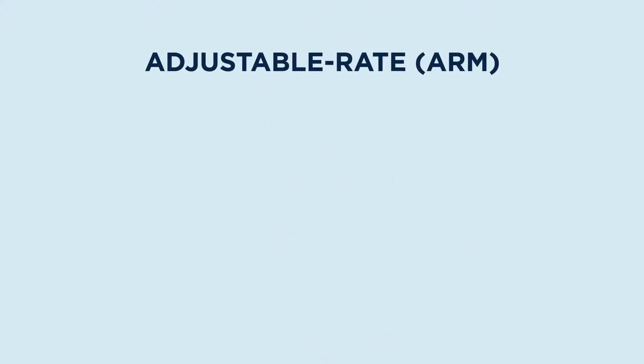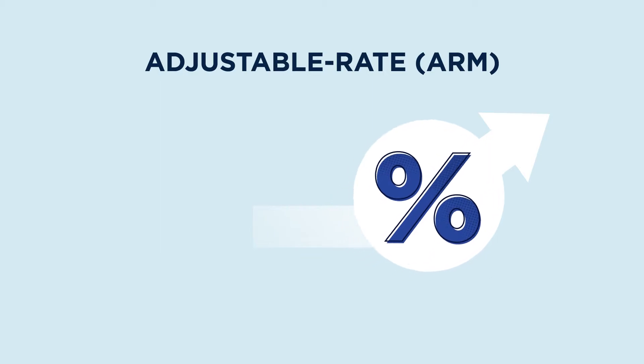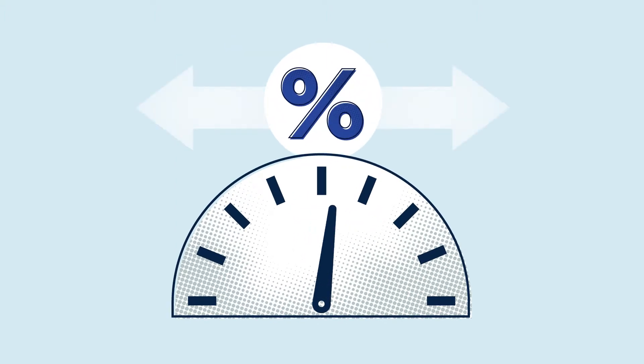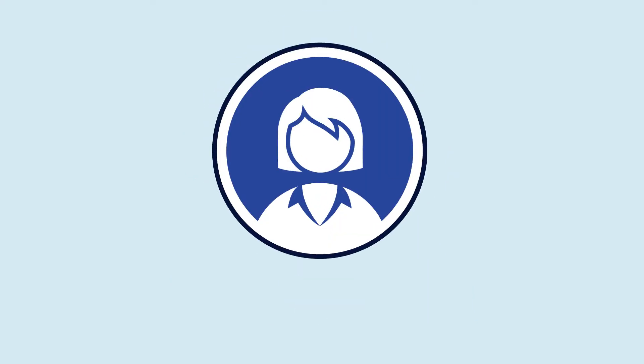What about an adjustable rate mortgage? Also called an ARM, it usually has a lower interest rate at the beginning. That initial period can last anywhere from two to ten years. After that, the lender can adjust the interest rate at specific times, which means your payments could change up or down until you pay off the loan. But there's a maximum amount a lender can increase or decrease the interest rate, and you'll know about that upfront.